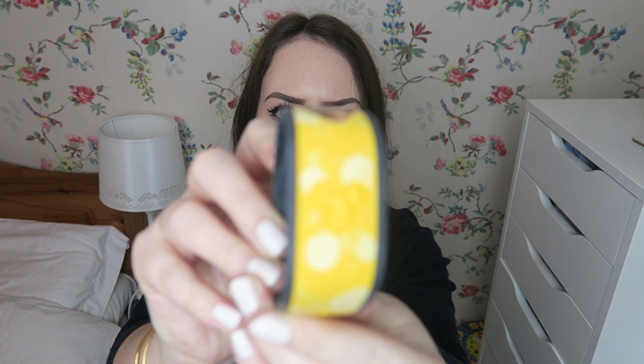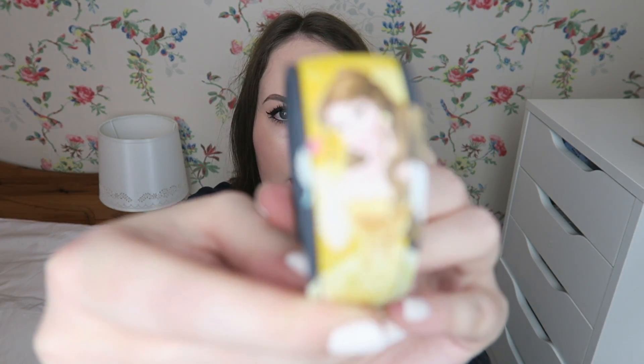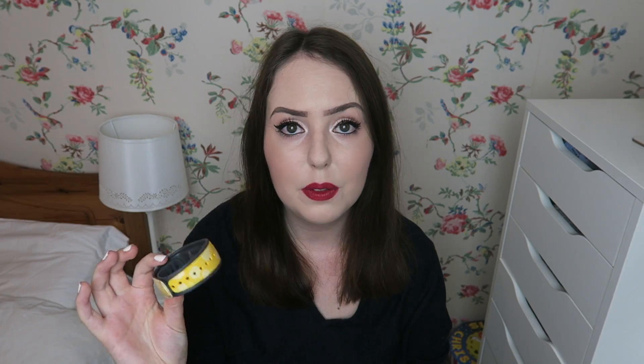I had to buy the Belle Magic Band because I dressed up as Belle for my Halloween party trip and the red Magic Band I had didn't really go with the outfit. It's yellow with roses on it, and if you turn it round there is Belle on there. I'll take it back with me if I ever go back to Disney World, and it was around $20.